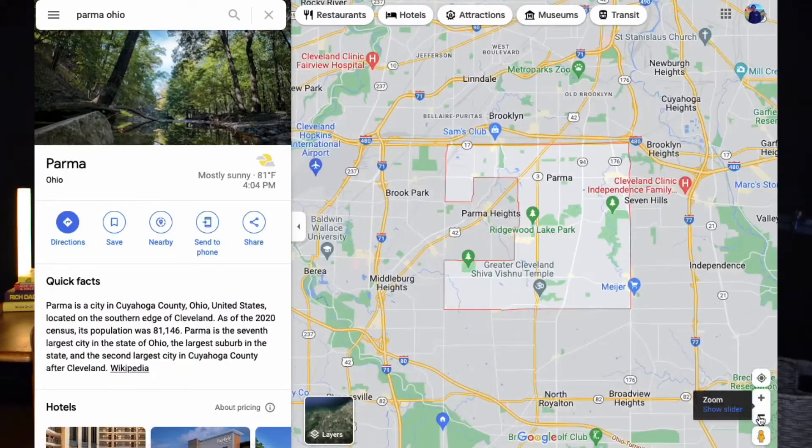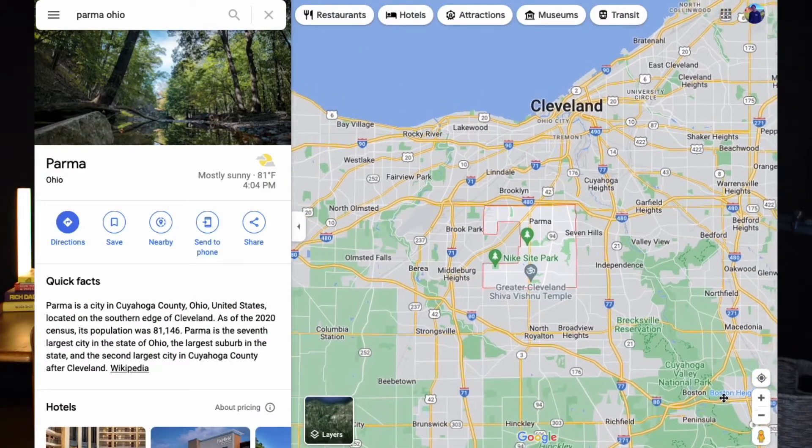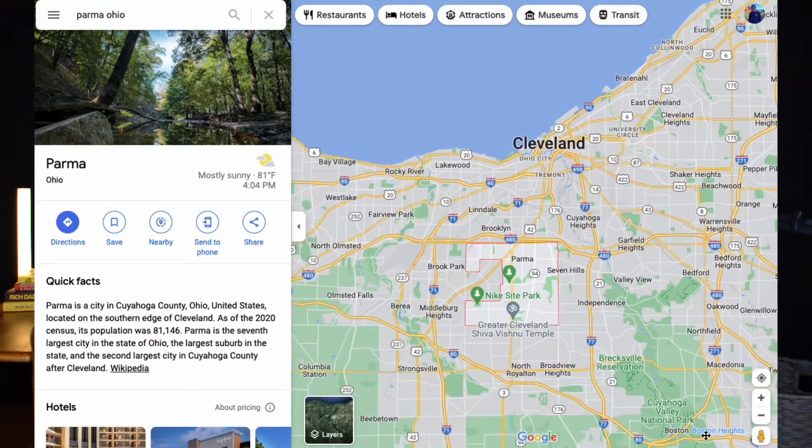Parma is just south of Cleveland, so you are going to have probably a 30 to 35 minute drive to get up to the area. The home that we're going to be touring today has four bedrooms, three bathrooms, and it comes in just over 2,700 square feet, so it is a pretty large house that you are going to have a lot of opportunity to grow into if you don't already have a big family.